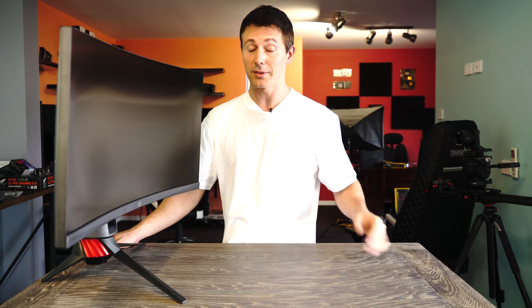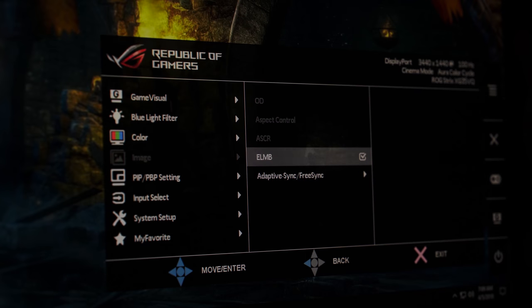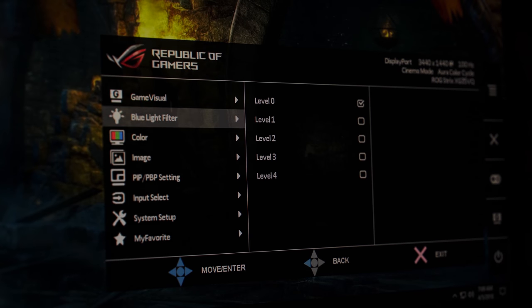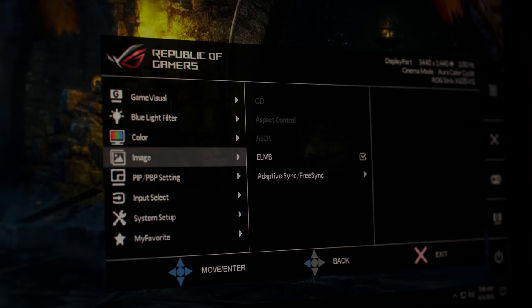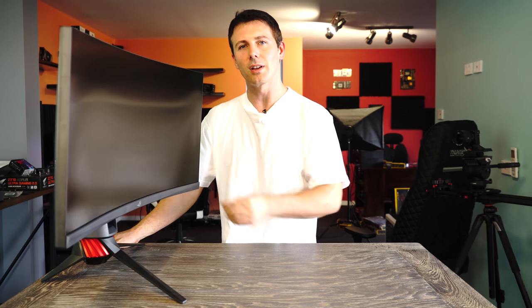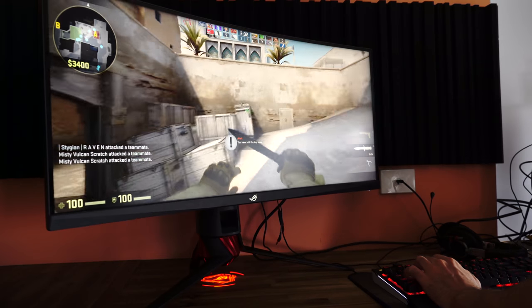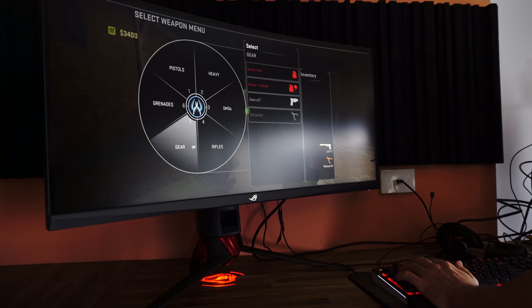Well, this has one big benefit, and it's the first time I've tried it personally. ASUS are calling it ELMB — Extreme Low Motion Blur — also known as Ultra Low Motion Blur, or strobing, which essentially matches a flick of light to the monitor's refresh rate. Since this monitor has 100 Hz, it will flick a light 100 times a second, so what you get is less ghosting and easier tracking.